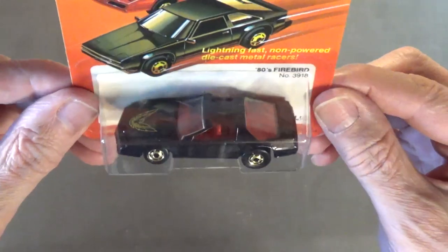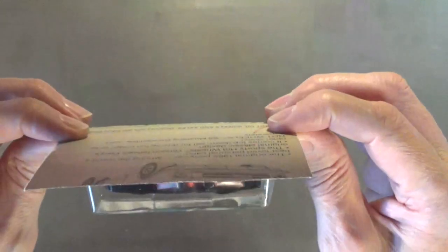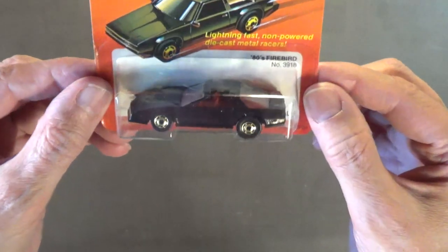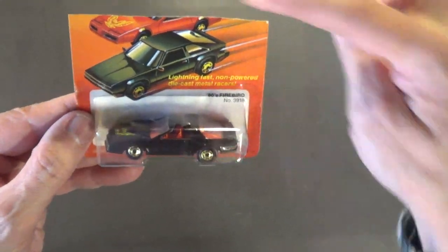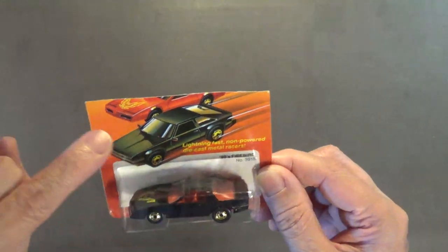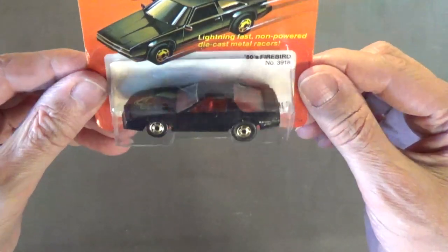Next up I've got three of these 80s Firebirds with different wheel variations. This one also has the gold-plated Hot Ones wheels — very nice car. It has a plastic chassis but a metal body, and I just love the bird on the hood — it looks really nice. I love the classic retro artwork. The red Firebird is the first issue; I'll get that one soon and show you guys.